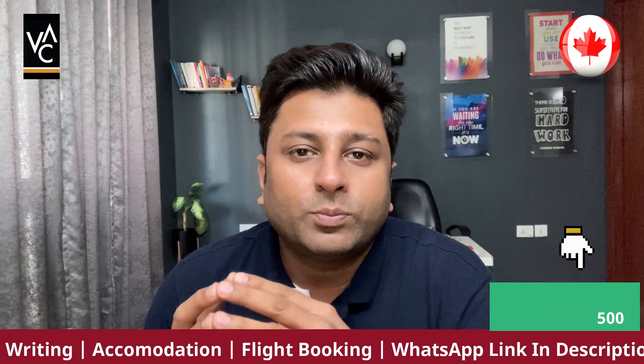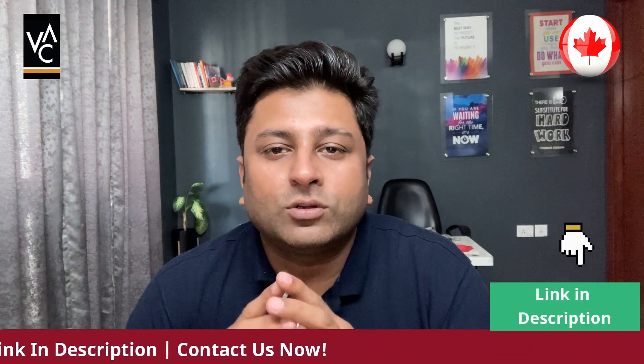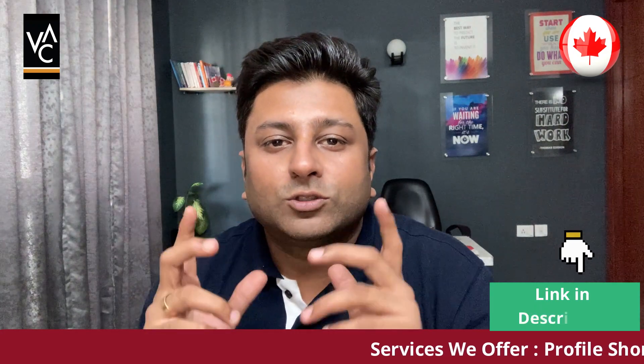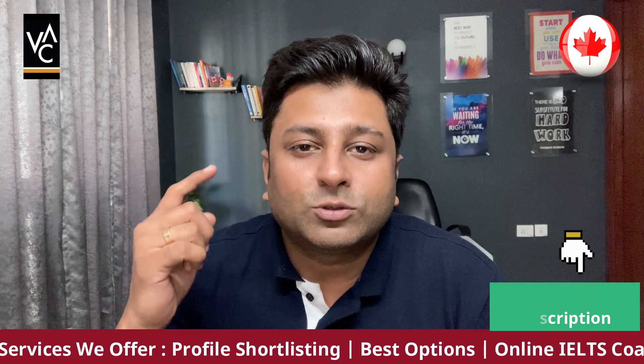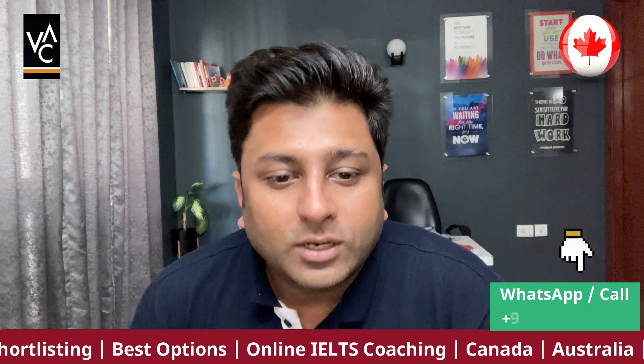Also, what programs are open, what is the eligibility criteria, what is the gap Conestoga accepts, how to get the visa, and everything important you need to know about Conestoga College. Watch this video till the end, and if you like it hit the like button, share it with your friends who are also planning to go for this intake, and subscribe to VAC. So let's begin.